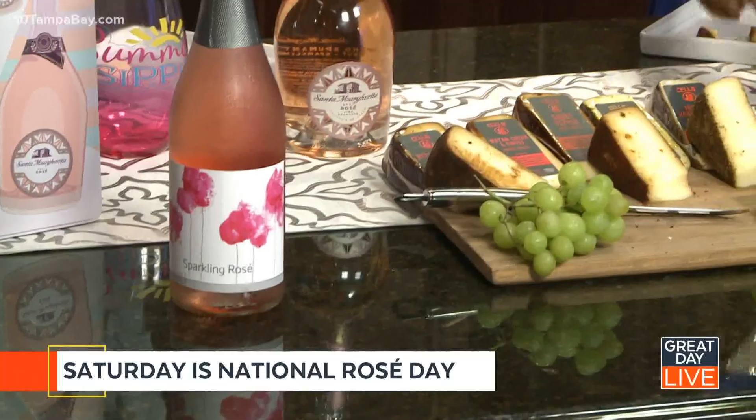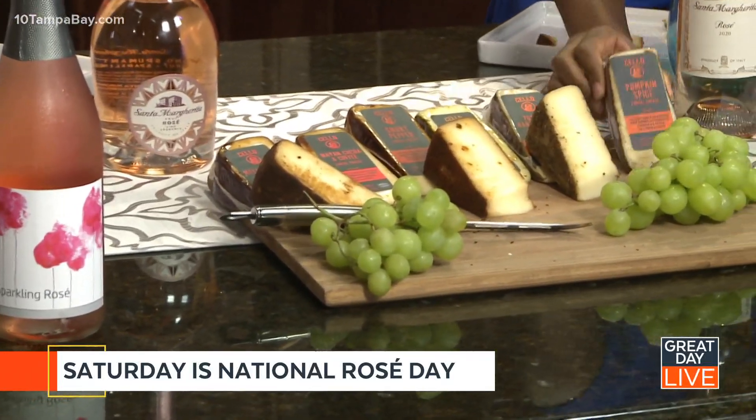Thank you to whoever poured me a hefty amount of the sparkling. Shout out to our EP Melissa. And thank you to Santa Margarita for sending us these wines and Cello cheese. I'm really a fan of this — I'm going to try the pumpkin spice here on the end.